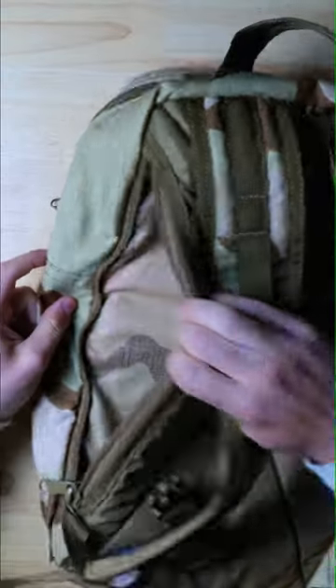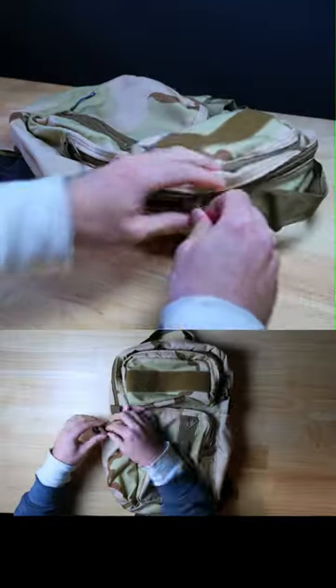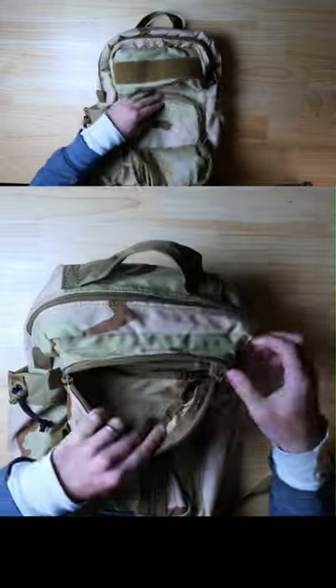On the back there's a discreet zippered compartment which is going to be able to help you access your CCW at a moment's notice. It also has a nice main compartment for larger items and a few external compartments for those smaller items you might need to access more quickly.